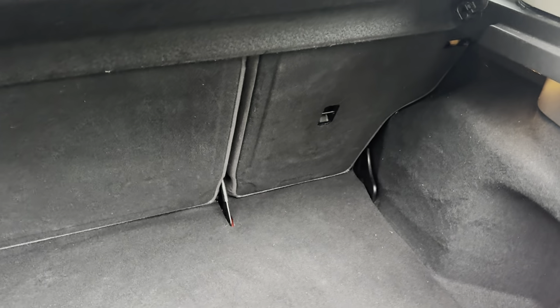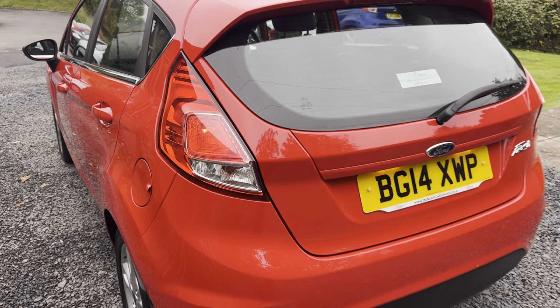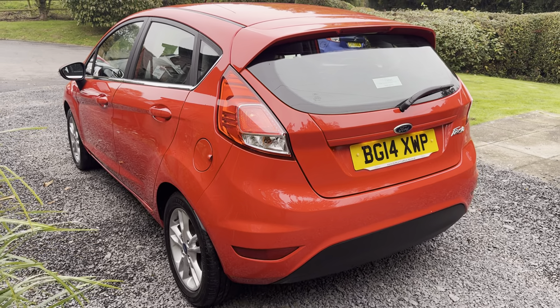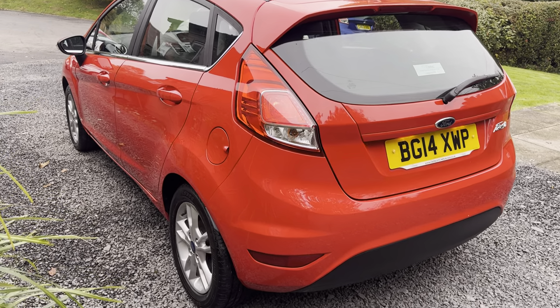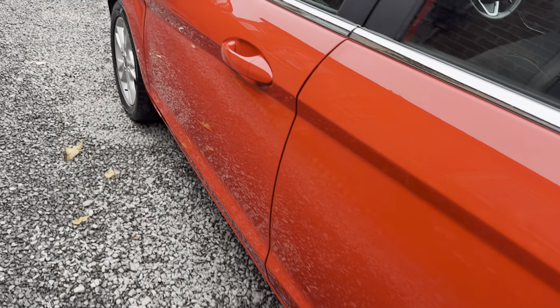The boot area is immaculately clean, with spare wheel, parcel shelf and tools all present and correct. This would make an ideal first car, family car, or city car — cheap to run and cheap to maintain.